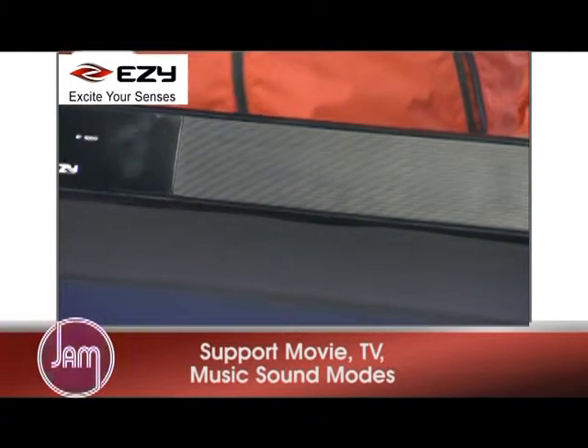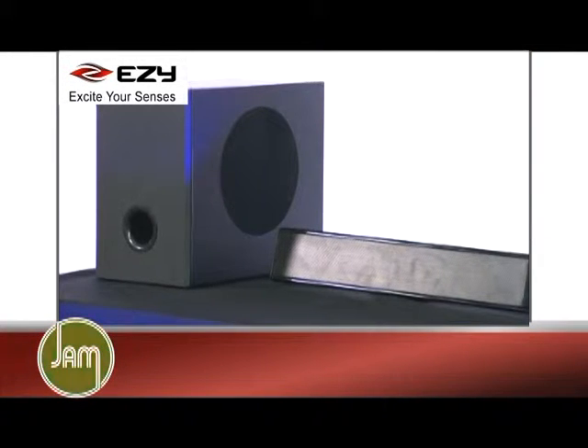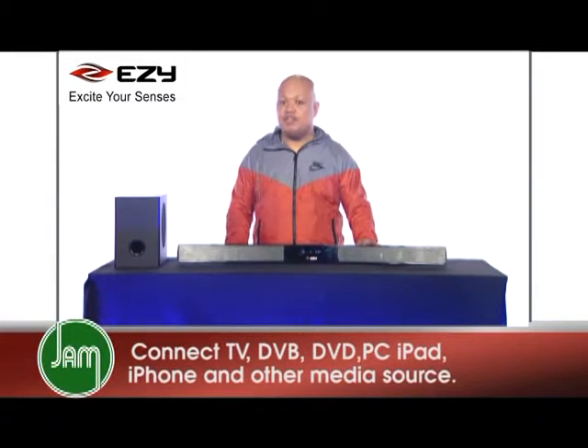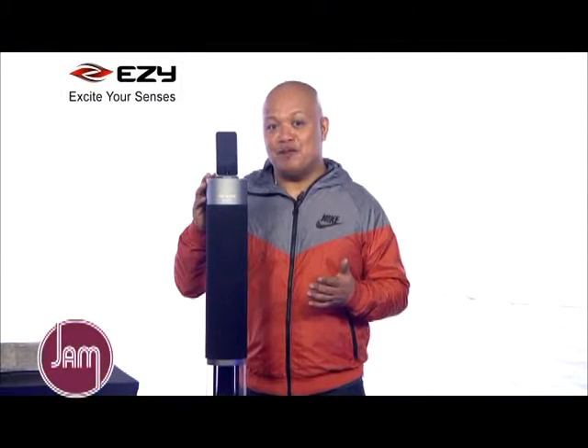The soundbar supports movie, TV, and music sound modes. You can also use your smartphone or your tablet to connect to the speaker wirelessly via Bluetooth. It can also connect to your TV, DVD, PC, iPad, iPhone, and other exterior media sources.